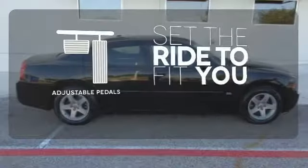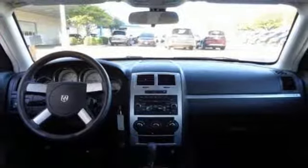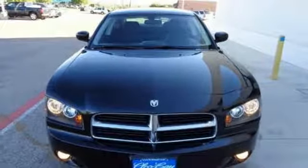Adjustable pedals make the ride fit you. For the money, there's no better car in its class that brings as much performance and style together in one package as the blazing hot Dodge Charger.